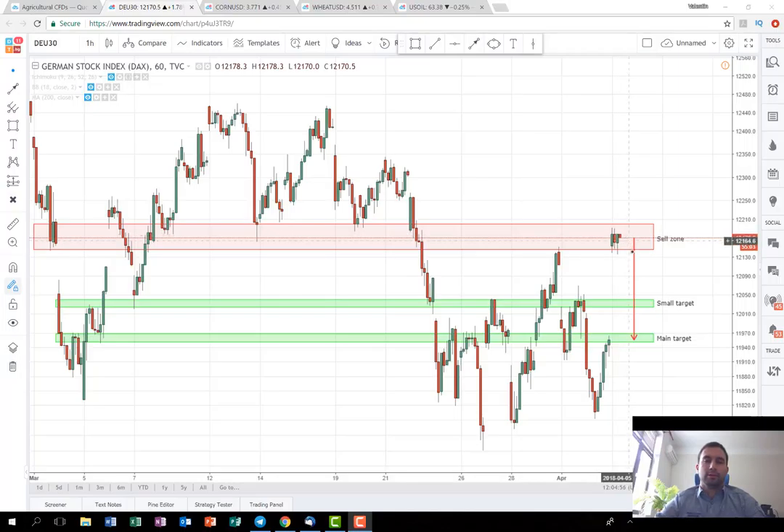The idea is for the price to try filling the gap. The small target is here, around this support and resistance level. If it breaks it, we can hold it until it fulfills the whole gap up to here.